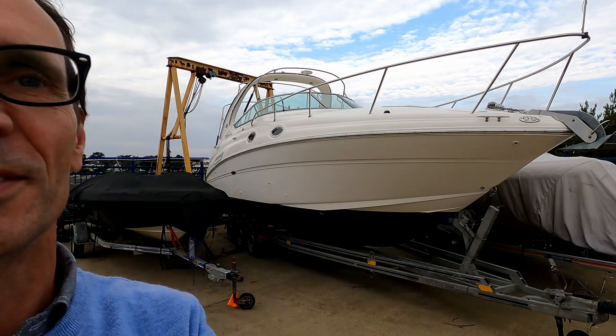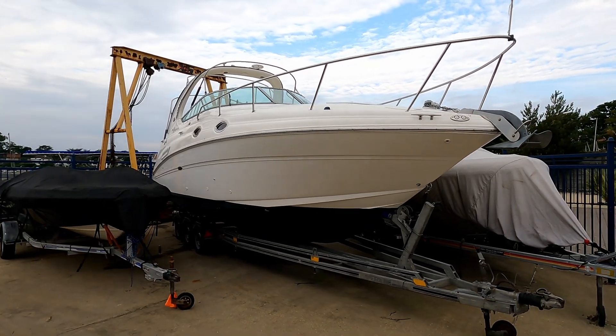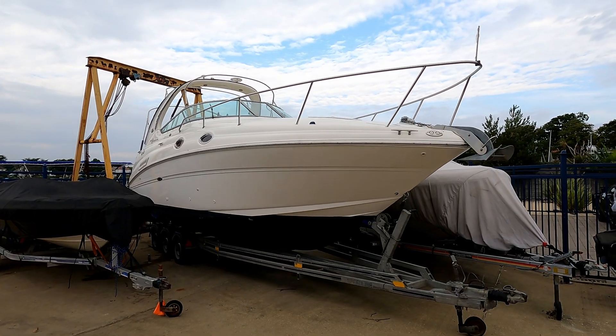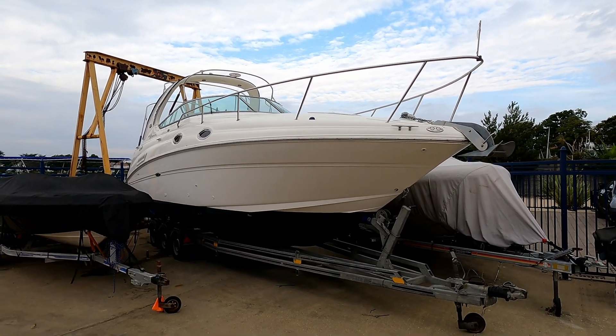Hello and welcome to the channel. Today we are here with Blue Lagoon Marine to have a look at this Sea Ray Sundancer 315.